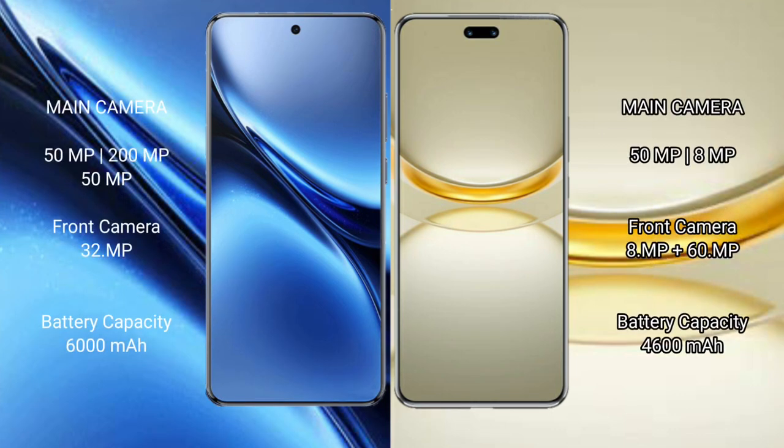Vivo X200 Pro has a triple rear camera setup: 50MP plus 200MP plus 50MP, and a front camera of 32MP. Huawei Nova 12 Ultra has a dual rear camera setup: 50MP plus 80MP, and a dual front camera of 80MP plus 60MP.